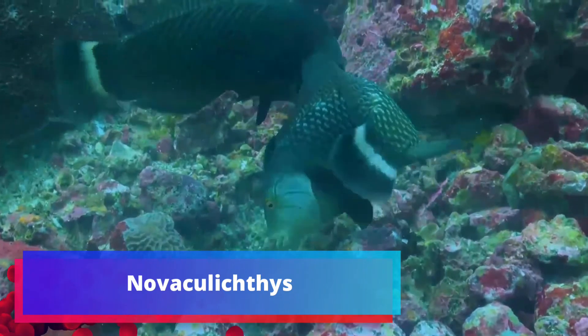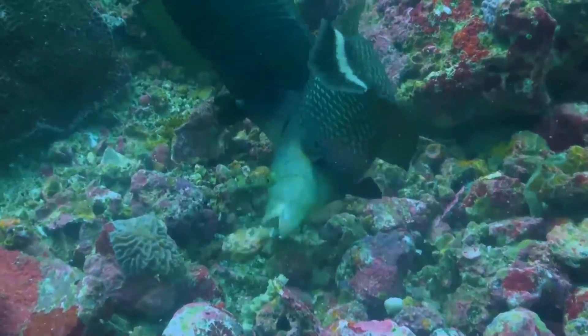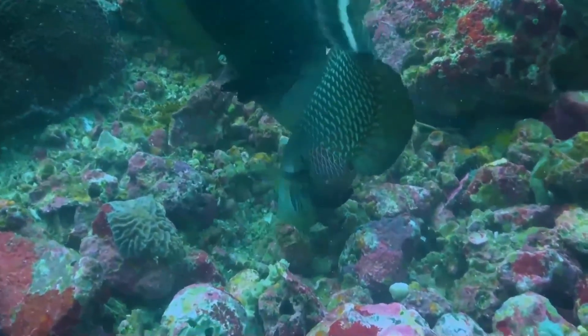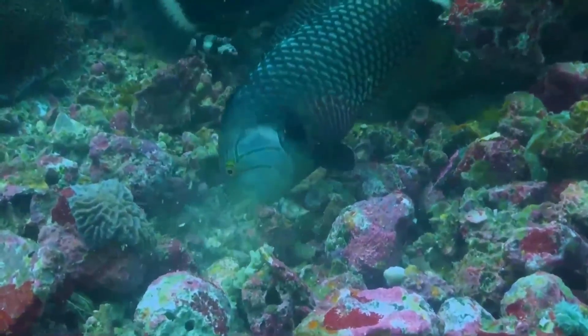Novaculichthys taeniourus, also known as the rock mover wrasse, carpet wrasse, dragon wrasse, bar-cheeked wrasse, olive-scribbled wrasse, or reindeer wrasse, is a species of wrasse mainly found in coral reefs and lagoons in the Indo-Pacific region.